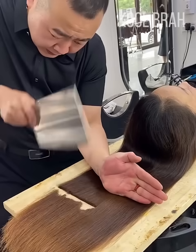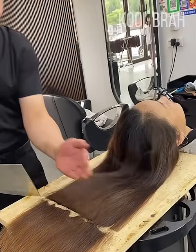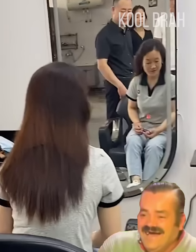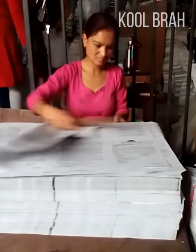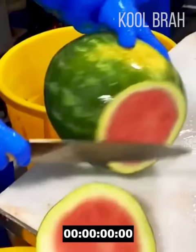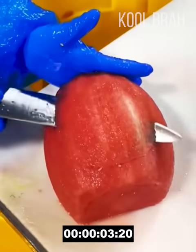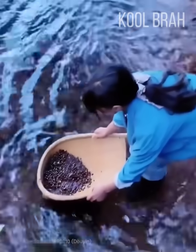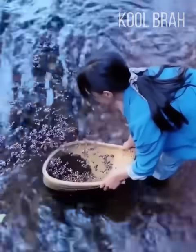Since when is a meat cleaver a hairdressing tool? Would you dare to get a haircut like this? With a worker like this, you don't need many tools. How many seconds do you think it will take him to carve this watermelon? Just 6 seconds — wow! And this girl is cleaning beans by rinsing them in the river using a sieve. Simple, yet very effective.